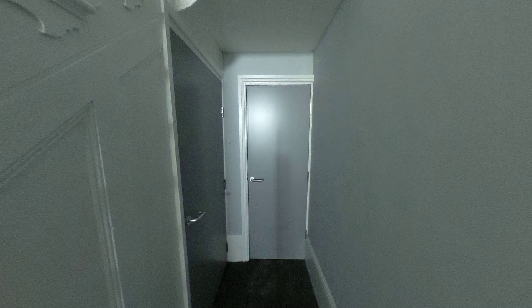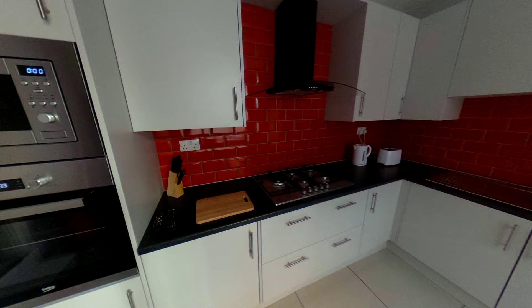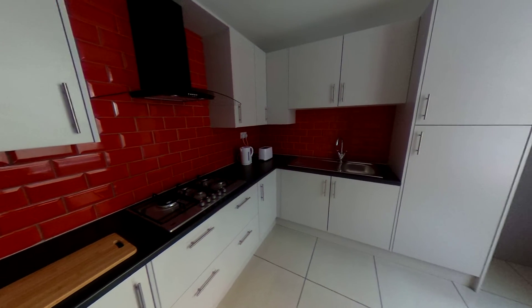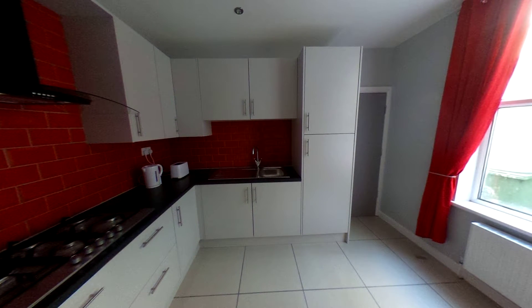I'll take you down to the kitchen — you can see we've got a very well-equipped kitchen with really nice modern tiles. There's a high-level oven and a built-in microwave. You've got all your knives, chopping boards in the drawers, pots and pans, plates, bowls, mugs — everything you need. There's a five-ring hob, kettle, toaster, and this tall cupboard by the back door is actually your fridge and freezer.